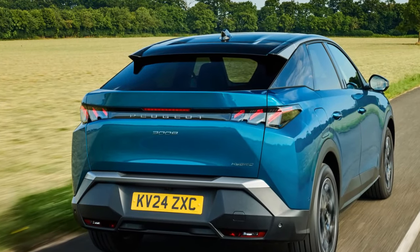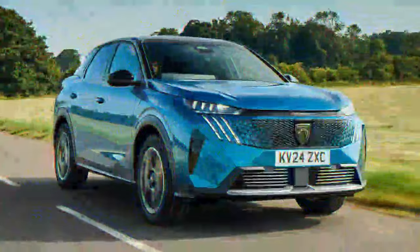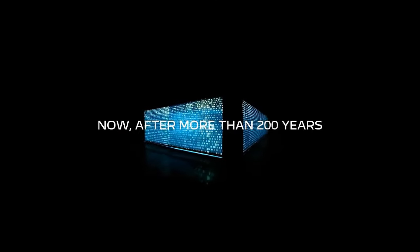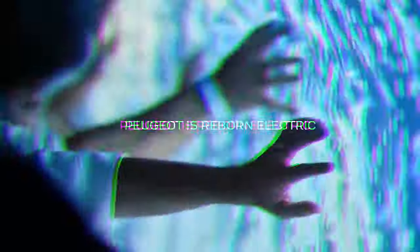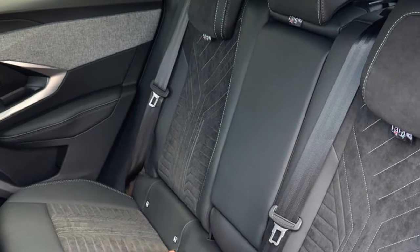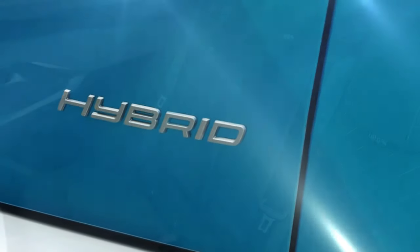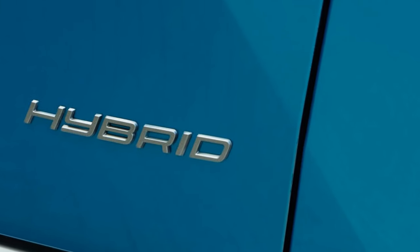Peugeot's i-cockpit control layout has troubled us in previous iterations, but the 3008's high scuttle makes room to fit the displays and instruments behind the steering wheel without displacing it downwards. The smaller steering wheel still takes a little getting used to, but its placement is nowhere near as problematic as on older Peugeots. Comfort levels from the firm but supported driver's seat are good, and there's a general sense of airiness in the cabin. Those in the back won't find the biggest car in the class, but even adults will be happy with the legroom and headroom. The rakish shape doesn't appear to have impacted passenger space significantly, although it does eat into loading space in the boot, with bulkier items more tricky to accommodate.